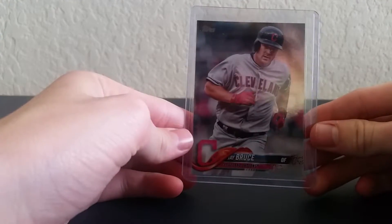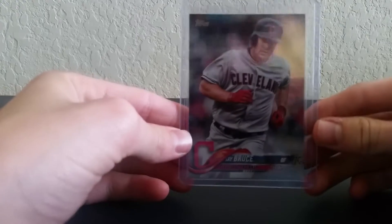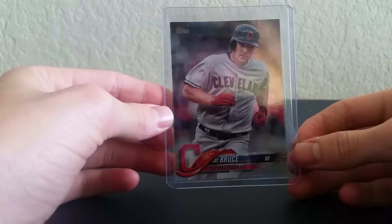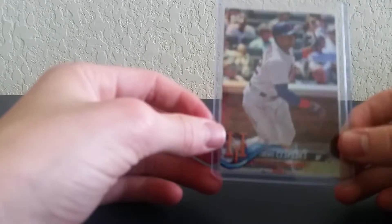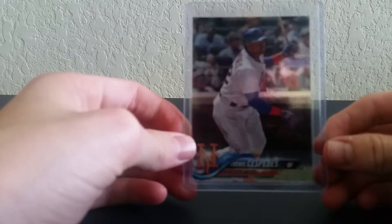I will be showing off first these cards — AJ Bruce back. It's a rainbow color it looks like, but yeah, AJ Bruce. I won't say everyone's name.